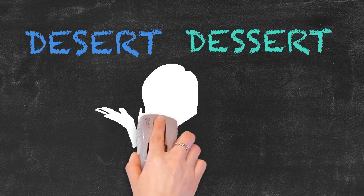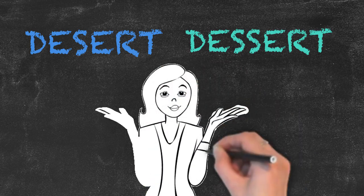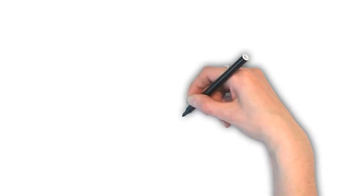So keep in mind the different pronunciation and meanings when using desert and dessert. That's it for today. See you next time!